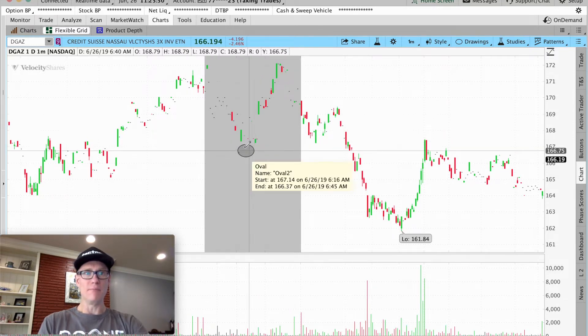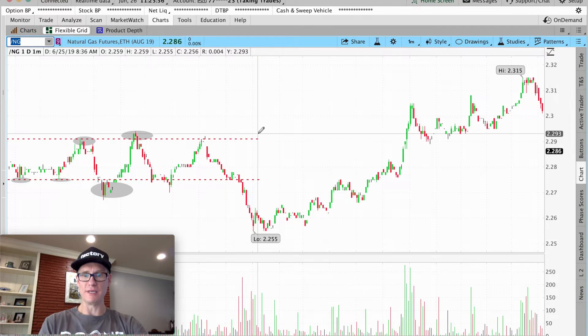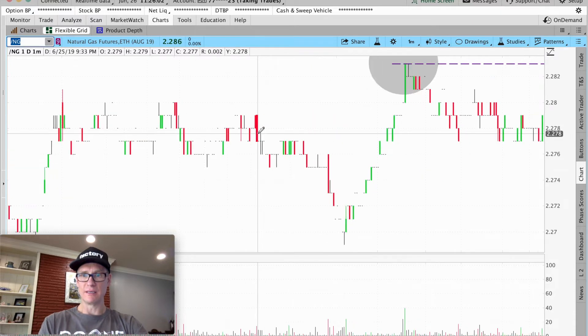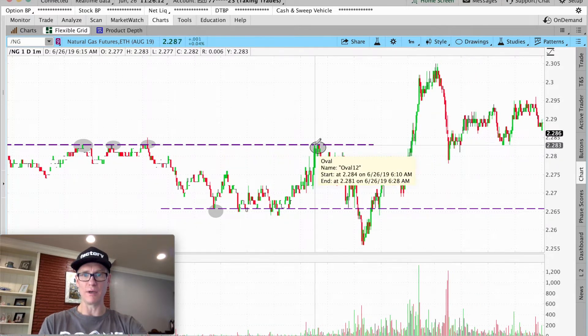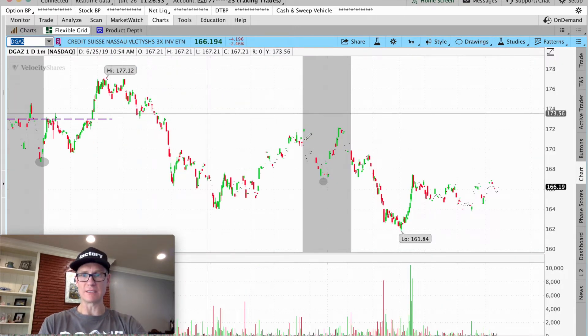Based on /NG — if you did in fact take a position — you've got all these touches, and then another one. This sell-off, because we've had so many touches down in this area, makes that a realistic area to possibly take your profits. You would watch this around 6:53. We'll see what DGAS is looking like at 6:53 in the morning.